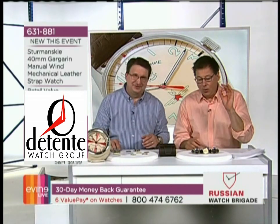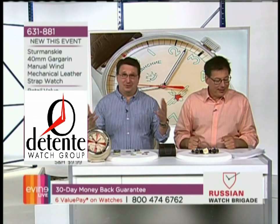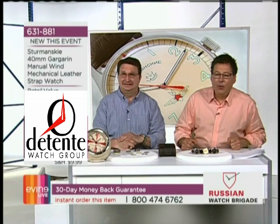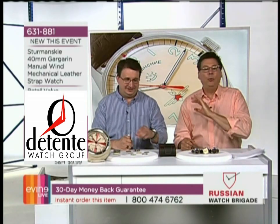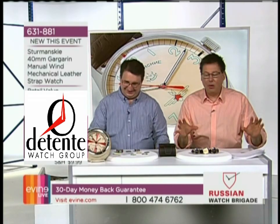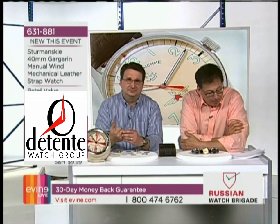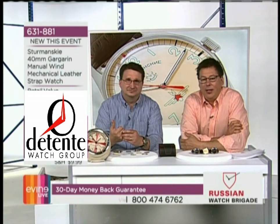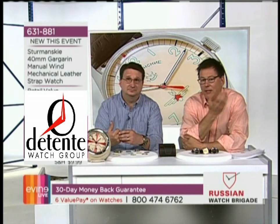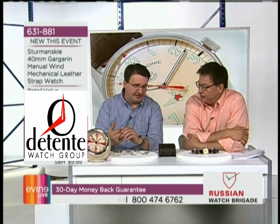Igor Zavovsky, the managing director of Vostok Europe and the brainchild of Vostok Europe, will be joining us via Skype live from Vilnius, Lithuania — a fantastic community. I had a chance to visit and I can't wait to go back; it's a beautiful place and the people are amazing. Igor is a great guest. We're setting up that call now — it's overseas, so we'll be bringing him on shortly.